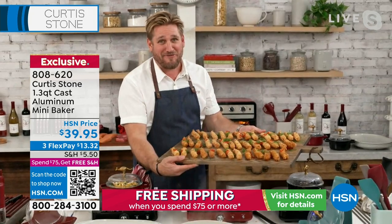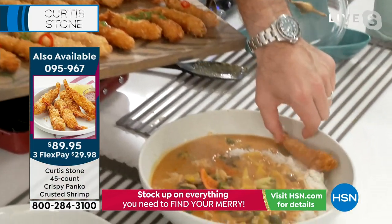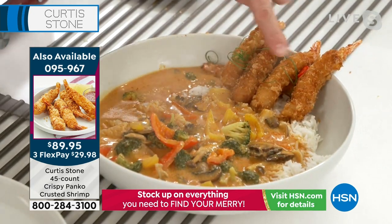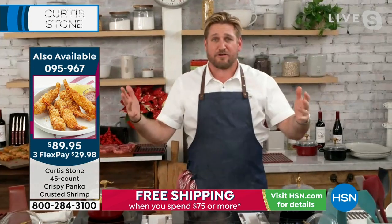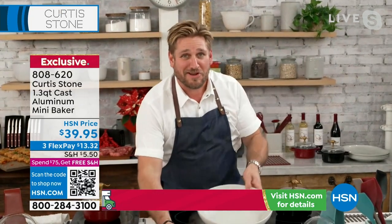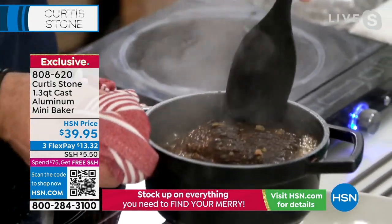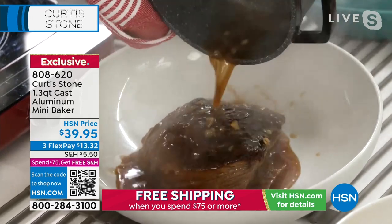If you took a few of these panko shrimp and popped them over here and dipped them into that curry sauce with that beautiful rice — have a look at the size of those gorgeous panko shrimp. You can get them, but there are only a couple hundred on auto ship and a couple hundred in single ship. Go ahead and shop the whole collection. I encourage you to go to hsn.com because there is a clog on the lines — you're seeing some pretty intense deals right now. This is my last show of the year and we saved the best for last. These are all things that Chef handpicked for you because it's his last show of the year.